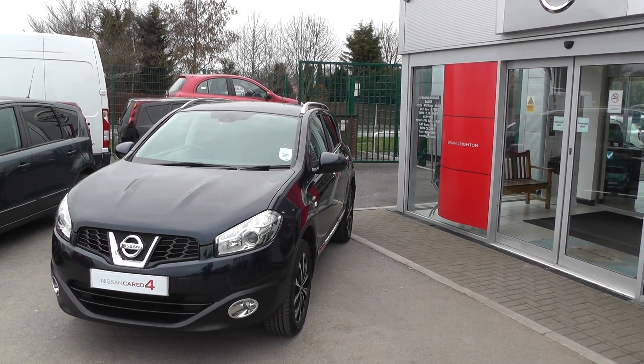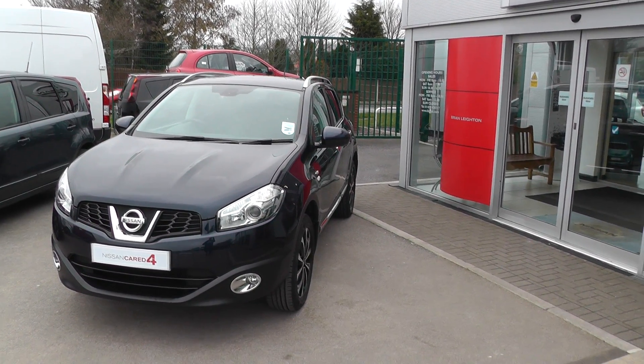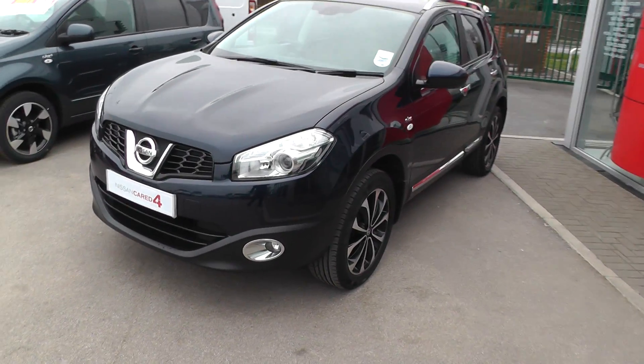Welcome to Brian Layton Howden and thank you for visiting our website. The car you're looking at today is a Nissan Qashqai 1.6 N-Tec with chrome pack.